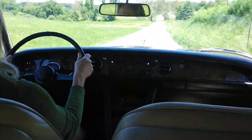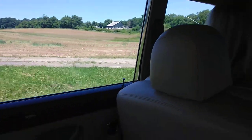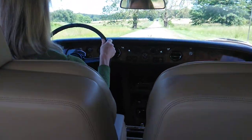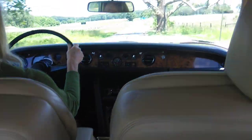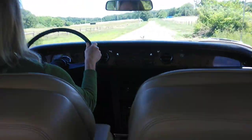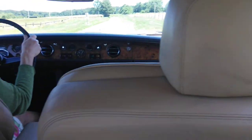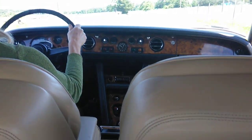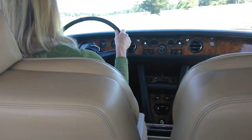We're riding in this very quiet carriage. This is just a beautiful day in June. So this is a 1969 Silver Shadow Rolls-Royce. It has about 77,000 miles on it, and you can see it's just beautiful.